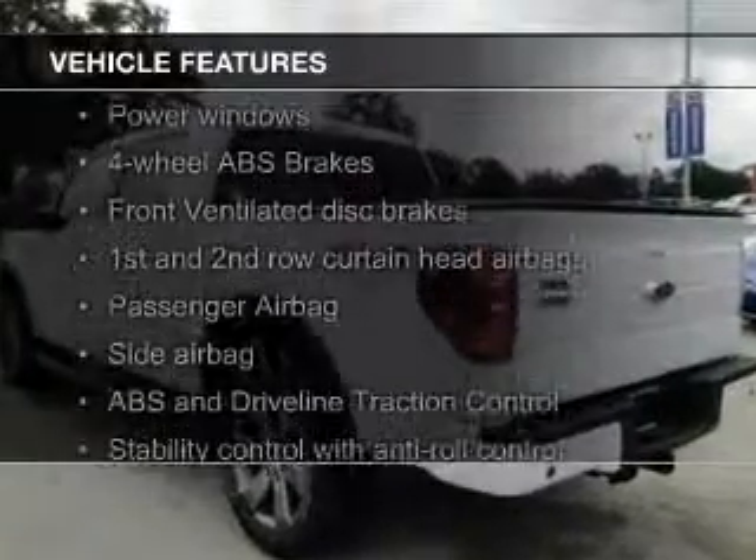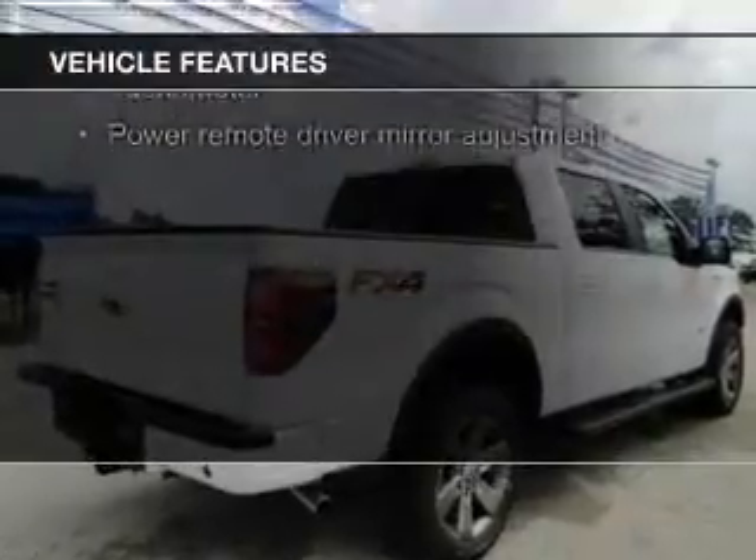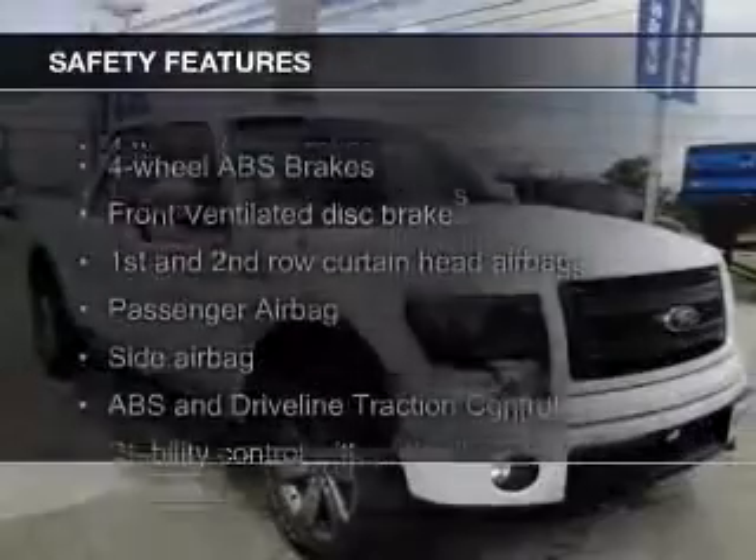The features include leather seats, a navigation system, an alarm system, split rear seats, privacy glass, power windows, and power steering. Safety was made a priority with these features.